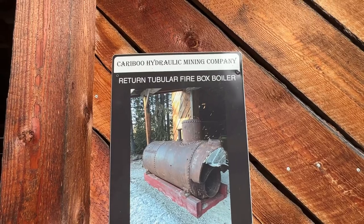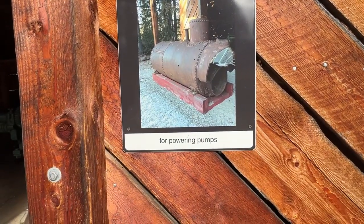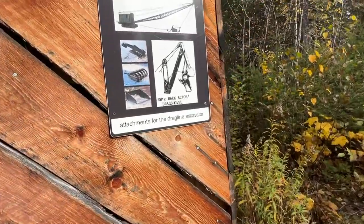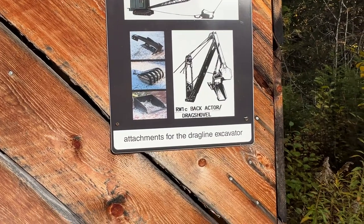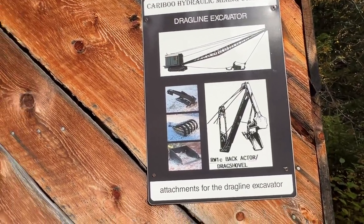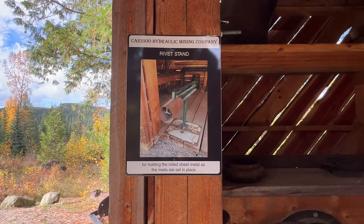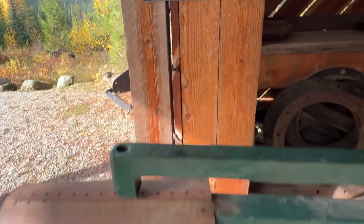From the Caribou Hydraulic Mining Company — a return tubular firebox boiler, used for powering pumps. It definitely looks like it's been cooked. Dragline excavator. Cool! And this is a rivet stand.